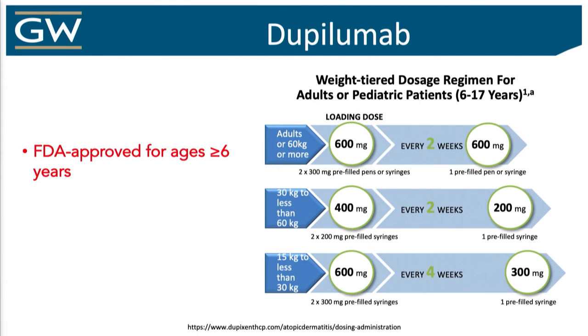I highly recommend you print out the dosing regimen because there is weight-based dosing for adolescent and pediatric patients. Adults is 300 mg every two weeks. Adults and adolescents above 60 kilograms: 600 total at day zero. For younger kids it could sometimes be once a month, which is certainly amenable for younger kids in terms of having needle phobia.